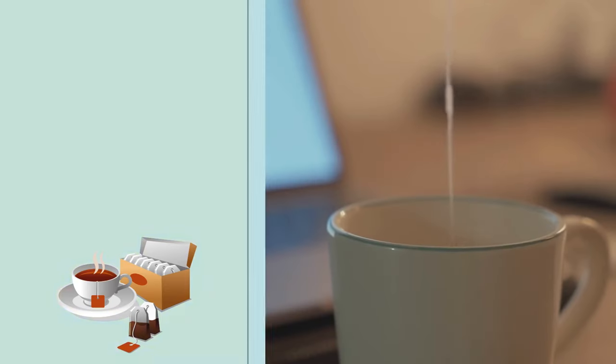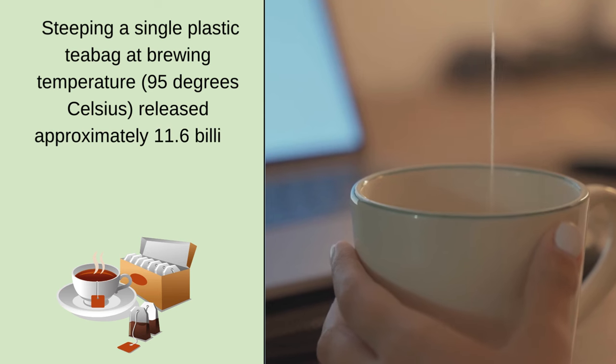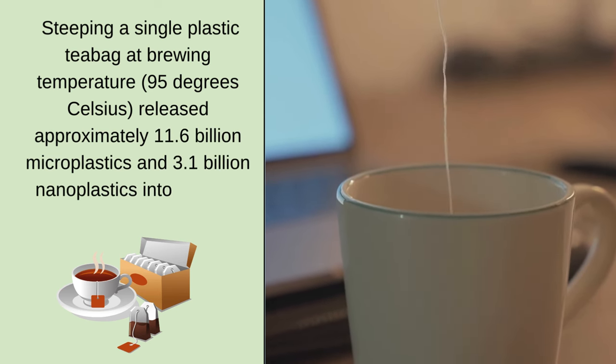Natalie Ta Vinci, a chemical engineer and researcher, wondered the same thing when she noticed her tea bag was made of plastic mesh as she lowered it into hot water. As a professor of chemical engineering at McGill University in Canada, she wondered what happened to the plastic mesh as it soaked in the hot boiling water. Her research, published in Environmental Science and Technology, revealed that steeping a single plastic tea bag at 95 degrees Celsius released approximately 11.6 billion microplastics and 3.1 billion nanoplastics into a single cup of beverage.